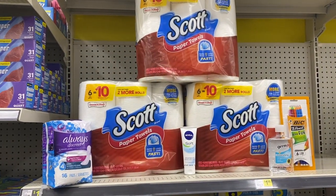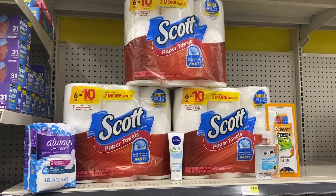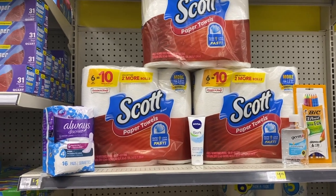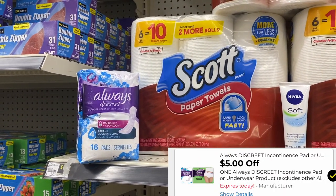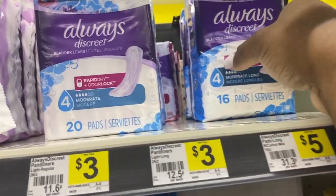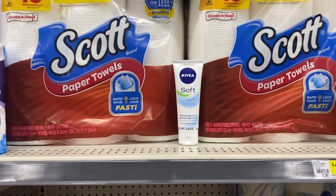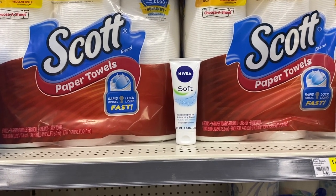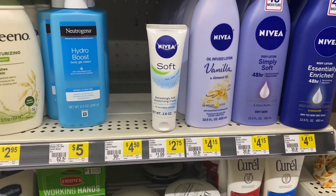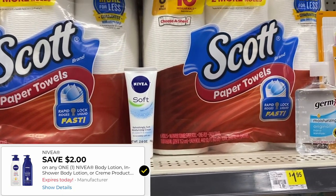So this is our first all digital deal. We are going to grab three Scott paper towels at $5.50 — that is $16.50. We're going to save $3 instantly with our instant savings. I also grabbed one of the Always Discreet because I have a $5 exclusive digital coupon for these, making them absolutely free since they are $5. I wanted to grab some Tresemme but my store doesn't have any left, so I grabbed one of these Nivea Soft lotions — these are $2.38 on clearance — and I have a $2 off digital coupon expiring today, making it just 38 cents.